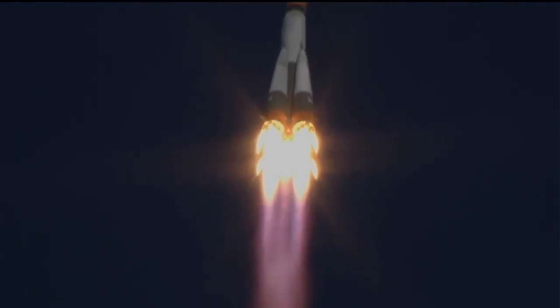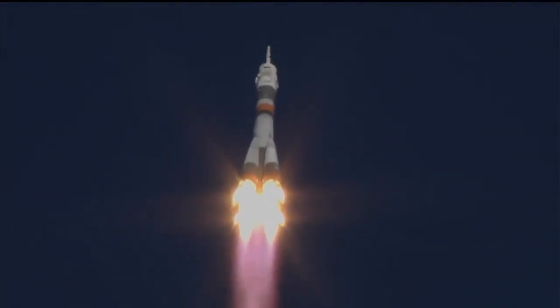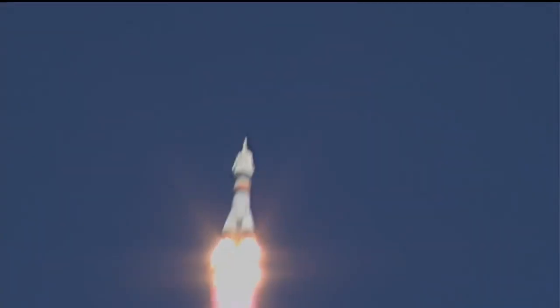Anton Shkaplerov already calling down, everything going well on board. Performance calls coming in, the engines performing nominally.